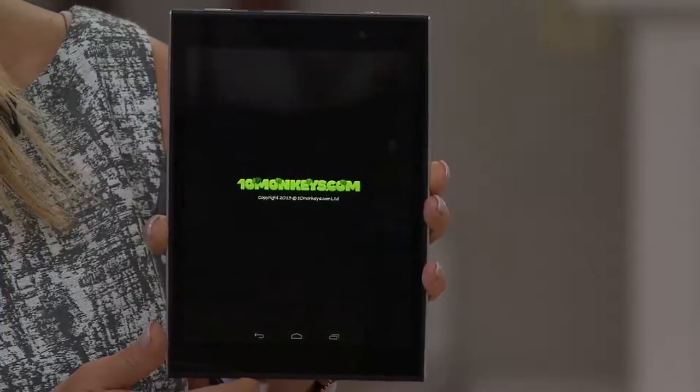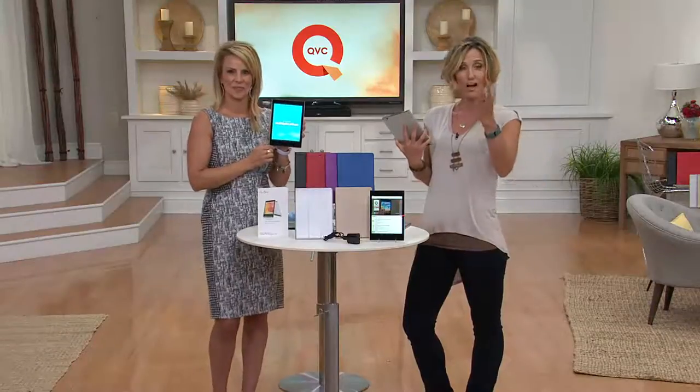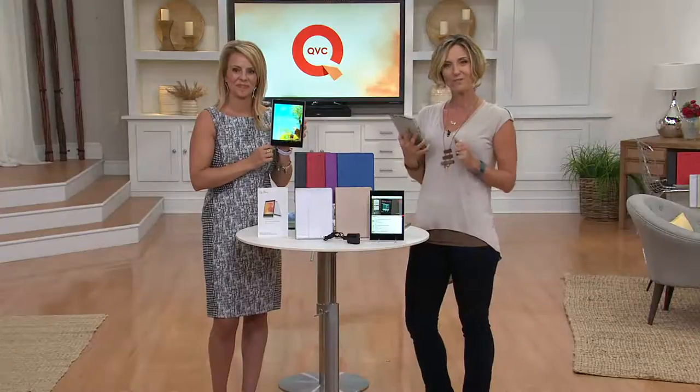I want to talk to Jean first. Hi Jean, welcome to the show. Tell me why you picked this up — you actually have it at home? I bought it last year, and it was my first tablet.